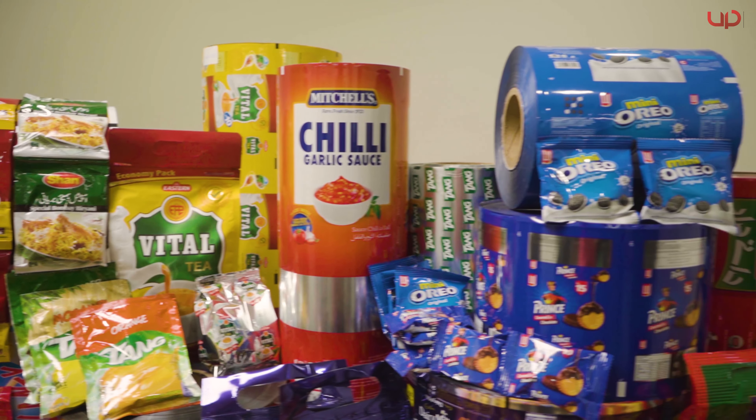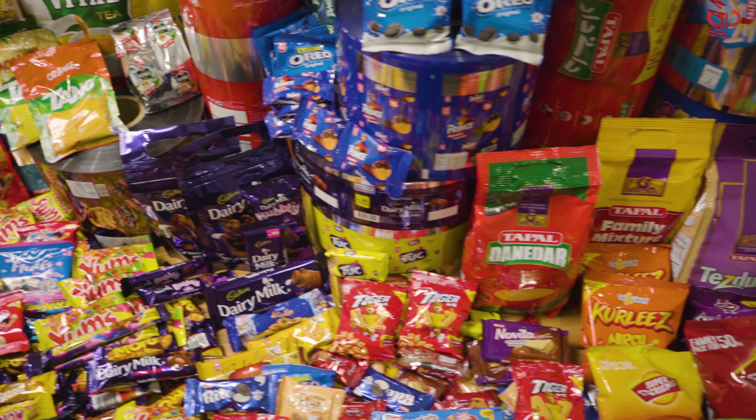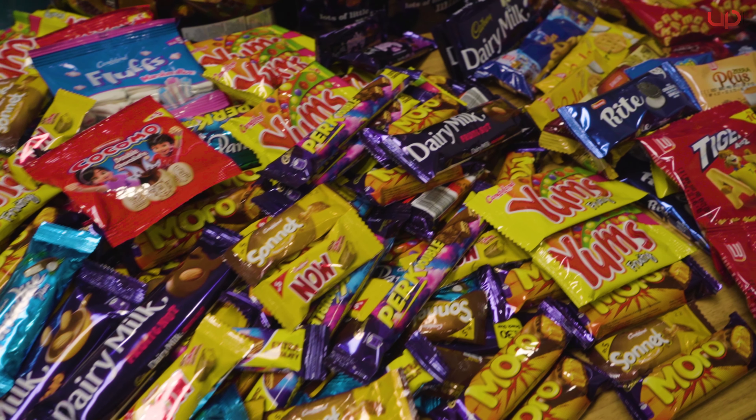Universal has the privilege of providing packaging solutions to the most iconic companies across the nation. Their commitment to delivering quality packaging solutions simplifies the client's challenges and has helped earn customer trust.